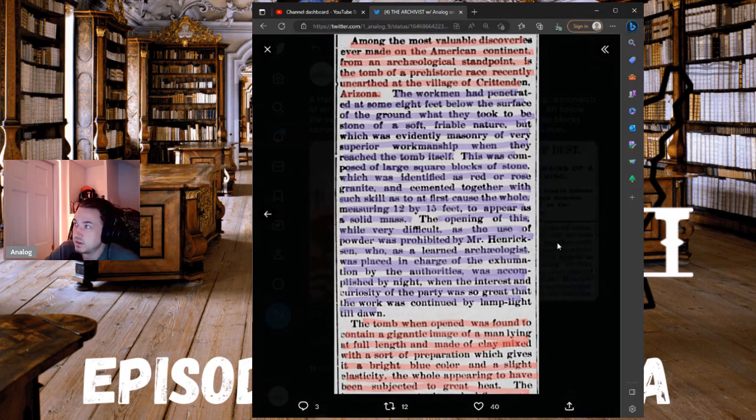Among the most valuable discoveries ever made on the American continent from an archaeological standpoint is the tomb of a prehistoric race, recently unearthed at the village of Crittenden, Arizona, right outside Florence. The workmen had penetrated some eight feet below the surface of the ground, finding what they took to be stone of a soft, friable nature, but which was evidently masonry of very superior workmanship.